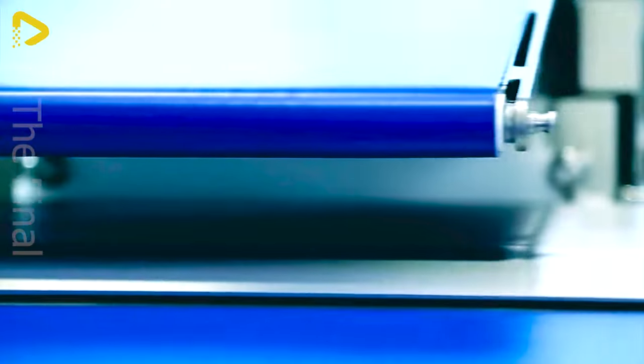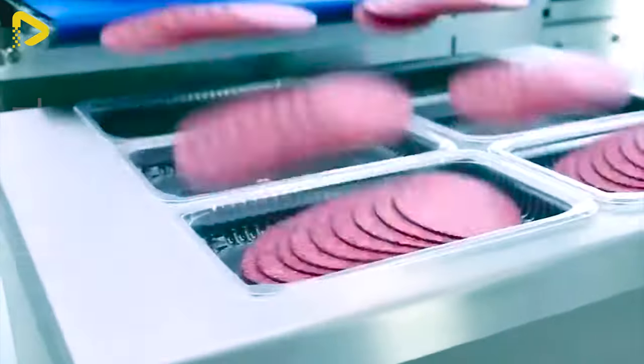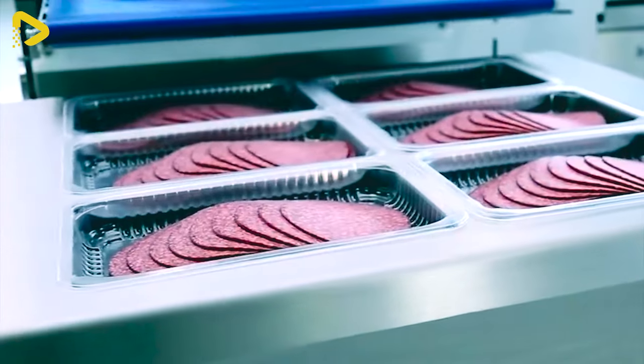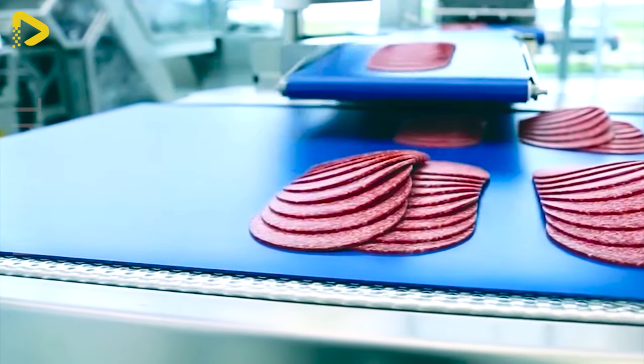The Weber Smart Loader is a fully automated device assisting in accurately and efficiently stacking chilled meat products or prepackaged portions. Specially designed for handling various types of chilled meats, it ensures consistency and quality for every slice.